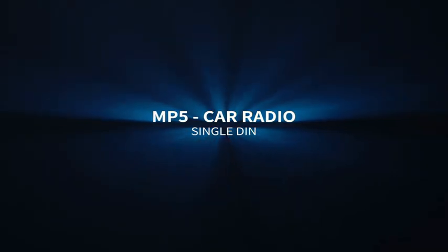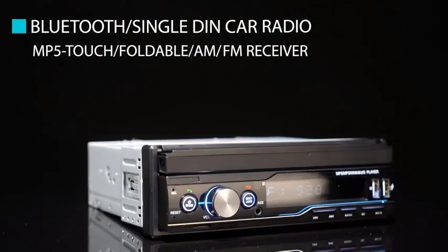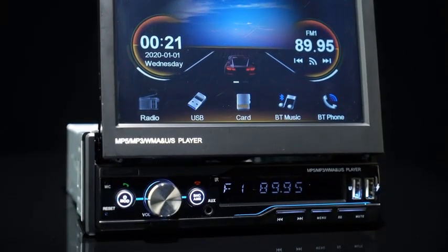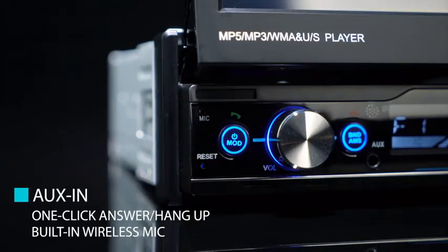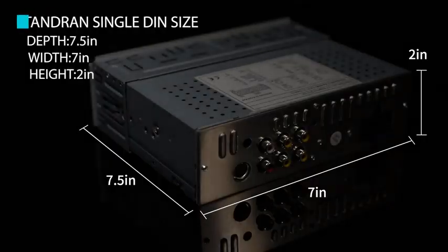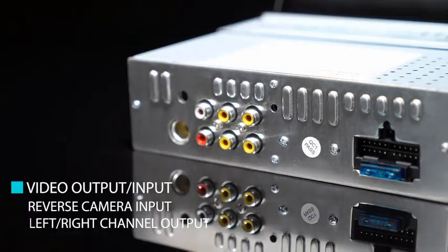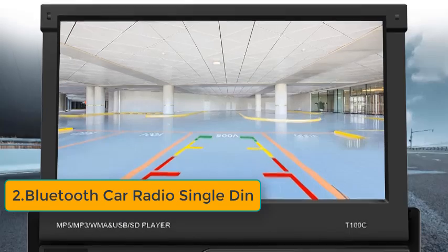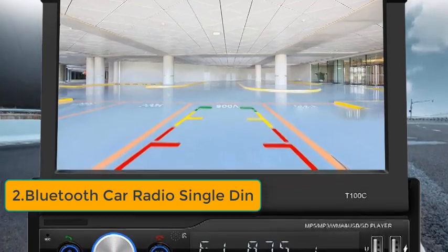The Bluetooth car radio single DIN with flip-out touchscreen is an innovative and versatile car stereo system designed for modern drivers. The single DIN unit features a sleek flip-out touchscreen that provides easy access to a wide range of functions. It is fully compatible with Apple CarPlay, allowing you to seamlessly integrate your iPhone with the car's audio system, enabling hands-free calling, music streaming, and navigation via your favorite apps.